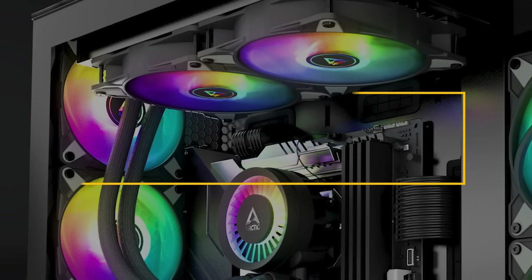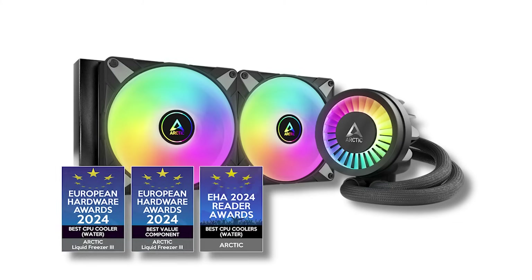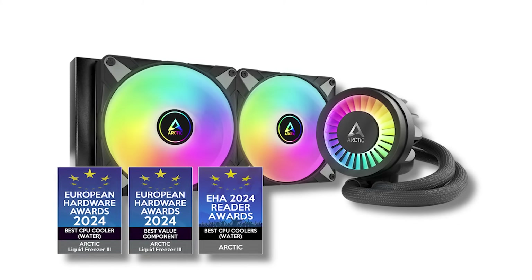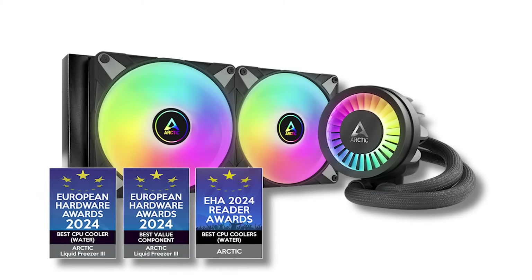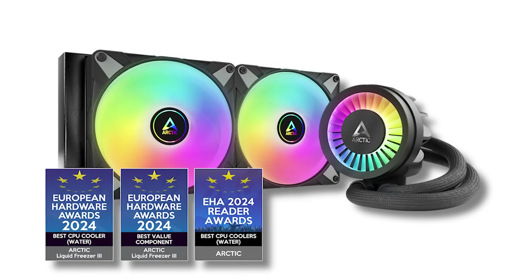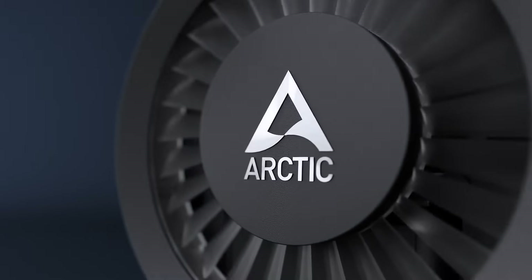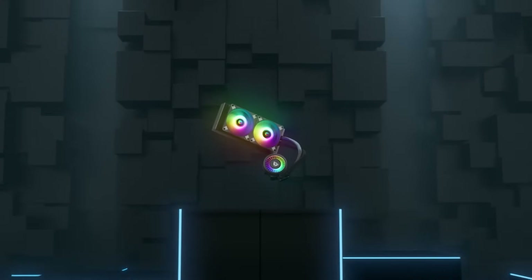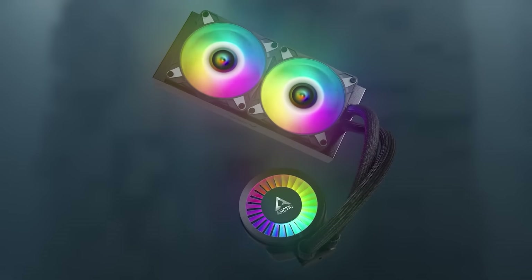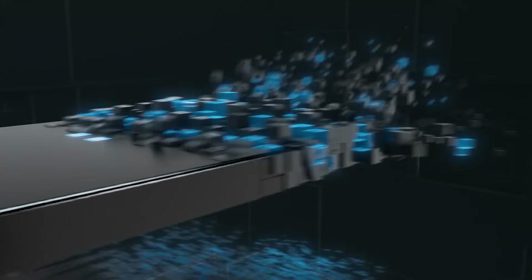Number 1: Arctic Liquid Freezer 3 280 ARGB — our top choice. Considering its competitive pricing, the Arctic Liquid Freezer 3 280 ARGB is arguably the best 280mm liquid CPU cooler on the market. It blends superb performance, value, low noise levels, and great looks in an aggressively-priced package. While it's affordable, this cooler is anything but cheap. It's an almost enthusiast-grade cooling solution at a fraction of the price.